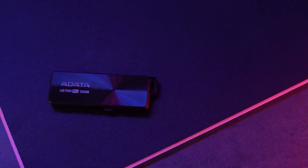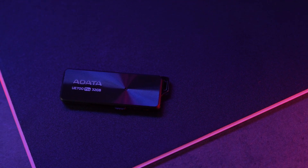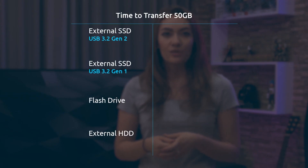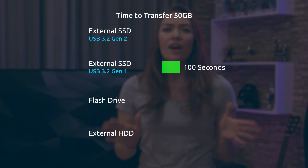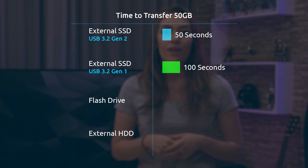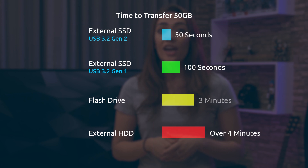Another type of storage device worth mentioning is flash drives. With transfer speeds of 300 MBps, these tiny USB drives are portable and lightweight, yet still faster than external hard drives. So how does this actually work in practice? Say you want to transfer a 50GB 4K video. With an external SSD using USB 3.2 Gen 1, it would take around 100 seconds to transfer the video, while it only takes 50 seconds with USB 3.2 Gen 2. External hard drives would need around 4 whole minutes, while flash drives could finish transferring the video in as little as under 3 minutes.